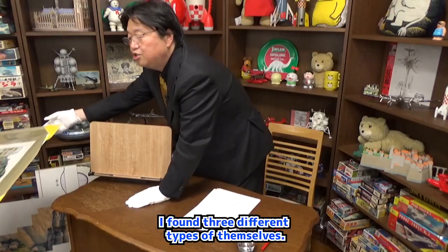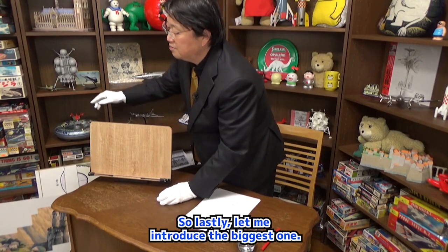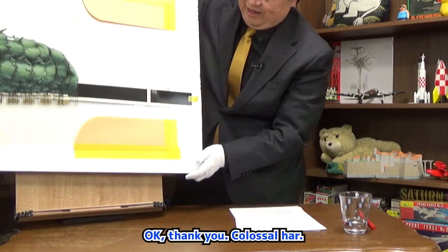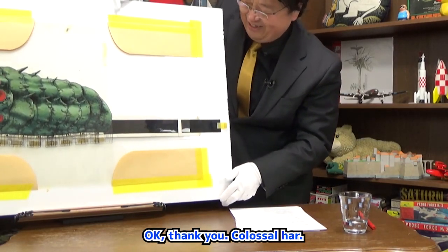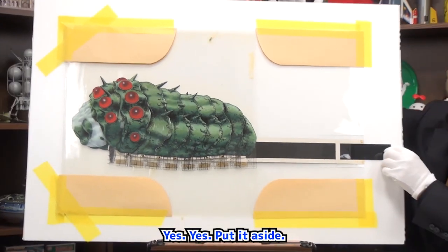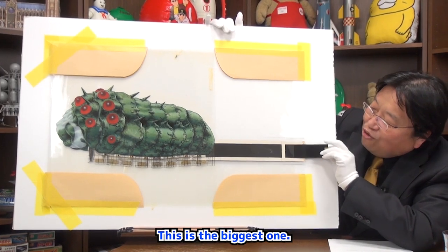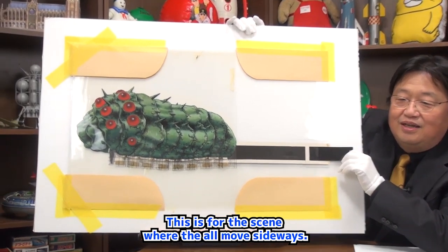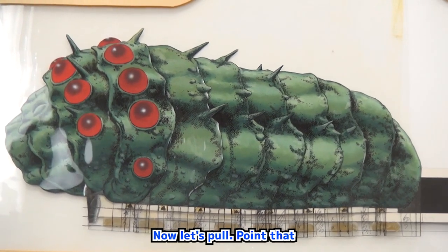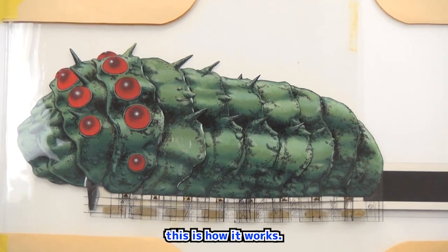I found three different types of Ohm cells. Lastly, let me introduce the biggest one. Colossal, huh? This is the biggest one. This is for the scene where the Ohm moves sideways. Now, let's pull — this is how it works.